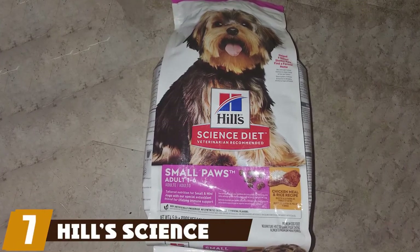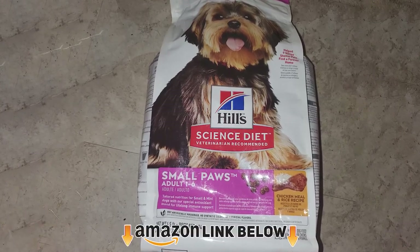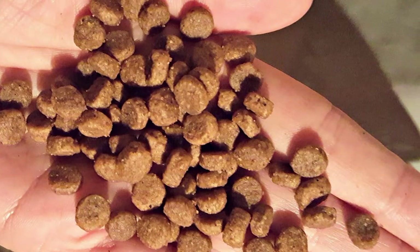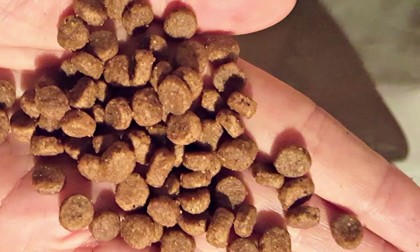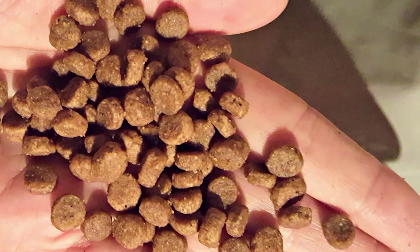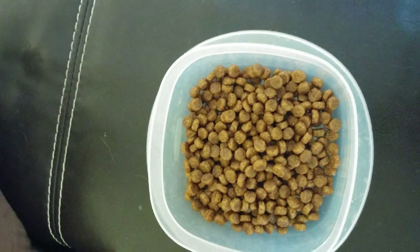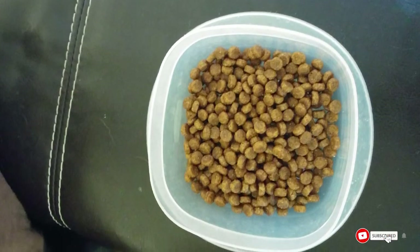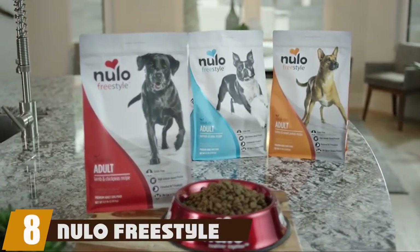At number seven on our list is Hill's Science Diet dry dog food. This brand is affordable for almost any budget and features small kibble that makes eating easy for small breed pets. Dogs enjoy the taste of this food and it is known to boost immunity with added essential vitamins and nutrients. The blend contains 21% protein content overall to satisfy the requirements for a healthy, happy pooch.